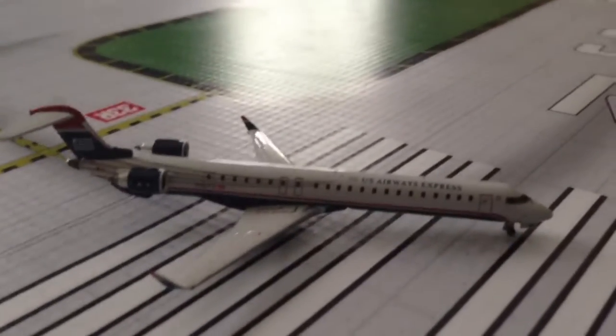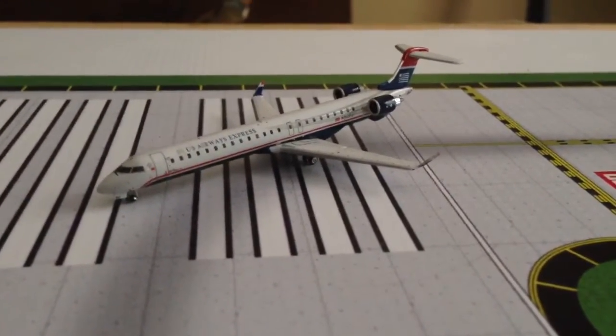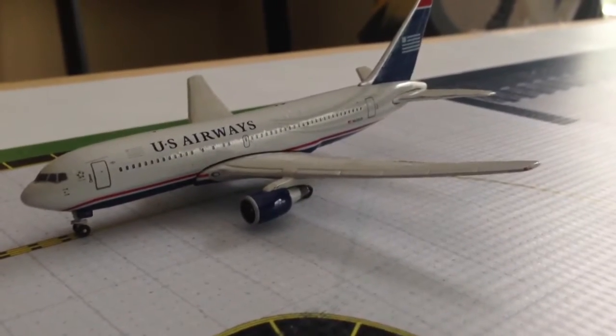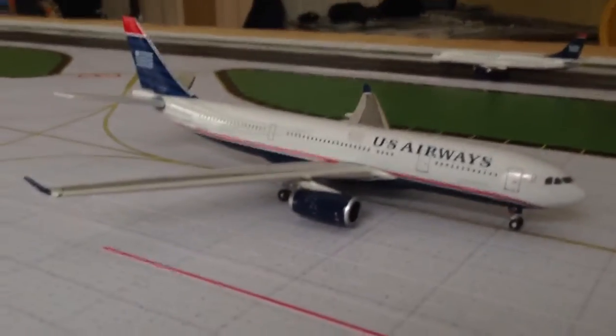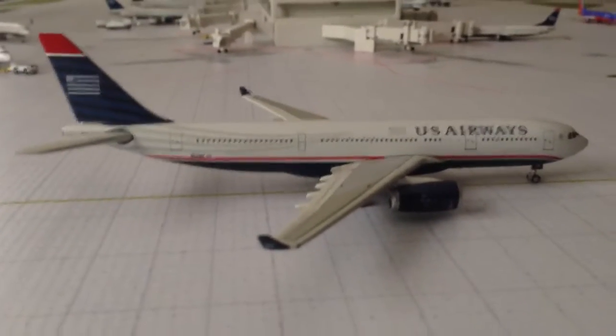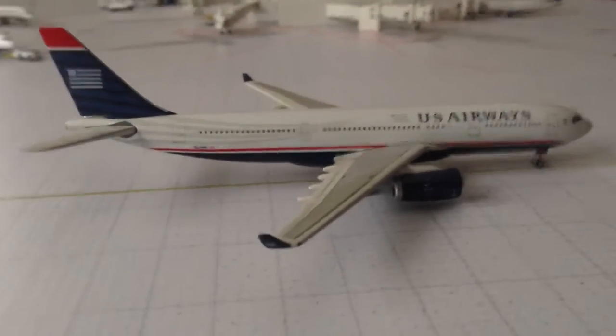Here is a US Airways CRJ 900 just lining up on runway 33 right, flying out to the Daytona Beach area. And right here we have a US Airways 767-200 with service to Madrid. We have a US Airways A330-200 with service to Paris. We have a US Airways A330-200 with service to Frankfurt, Germany — this is our first Frankfurt flight.